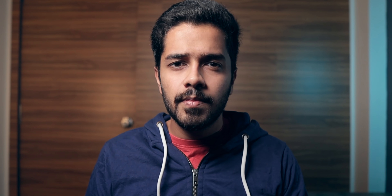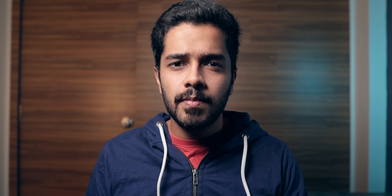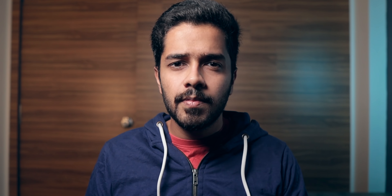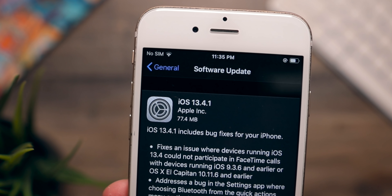So yeah, this is the iPhone 6S in 2020, and the question that comes in is: is it still worth it? Should you buy an iPhone 6S now? First up, you might ask why we're even having this conversation — and that is because iPhones age really well, and a prime example of that is the iPhone 6S.